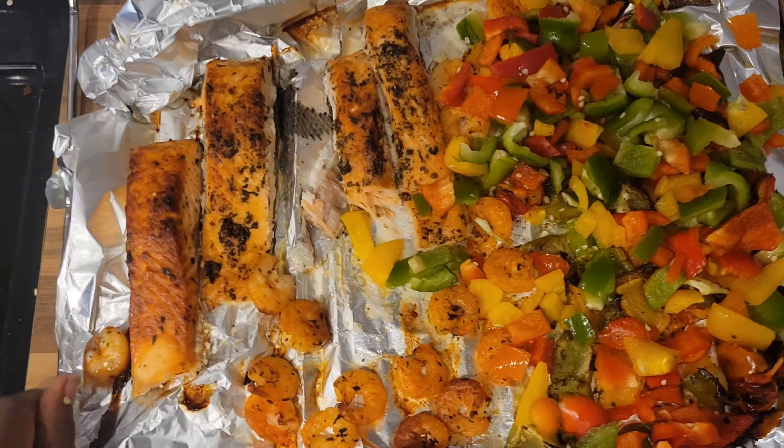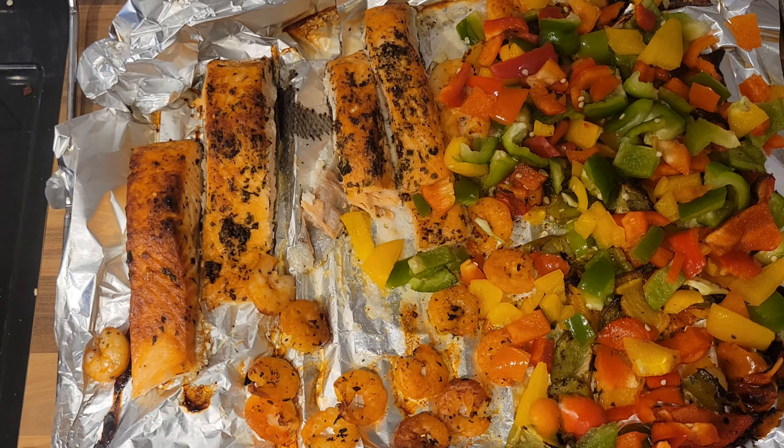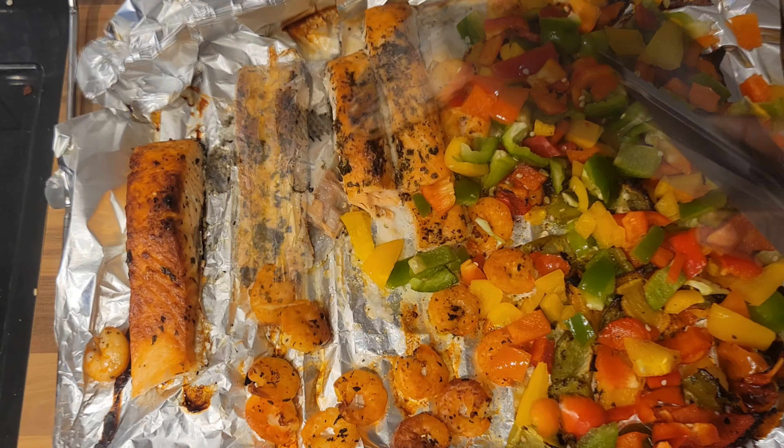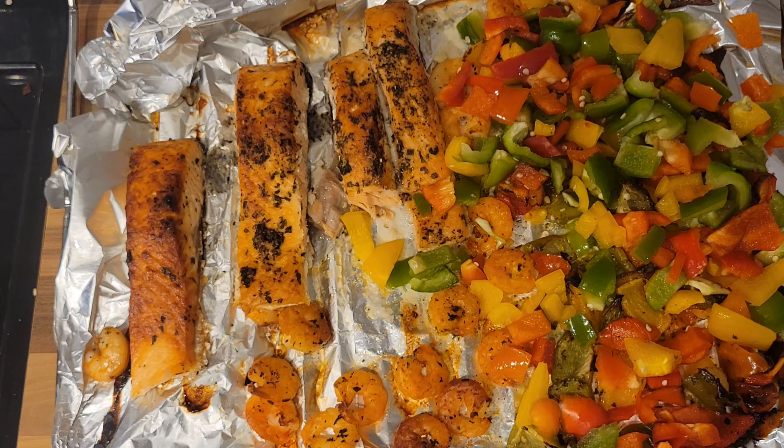Lunch is ready — I was so hungry, I had a tiny piece of the salmon already. I'm going to plate this and serve it with some jello fries. Let's plate!